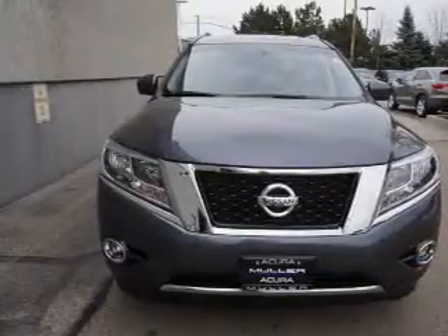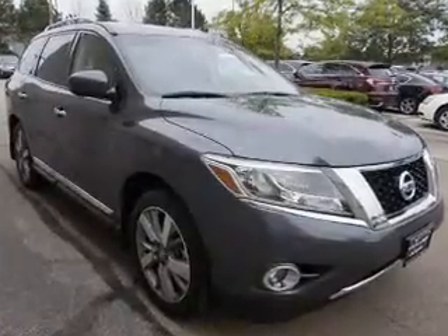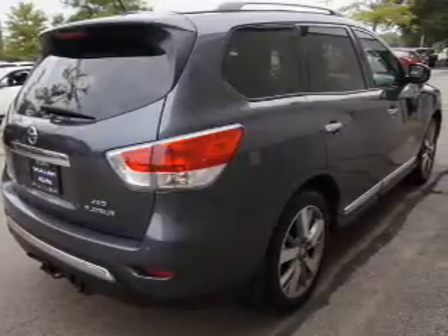The features include tow hitch, front tow hooks, auto-dimming mirrors, a spoiler, an alarm system, roof rails, keyless entry, power lift gate, independent suspension, and brake assist.